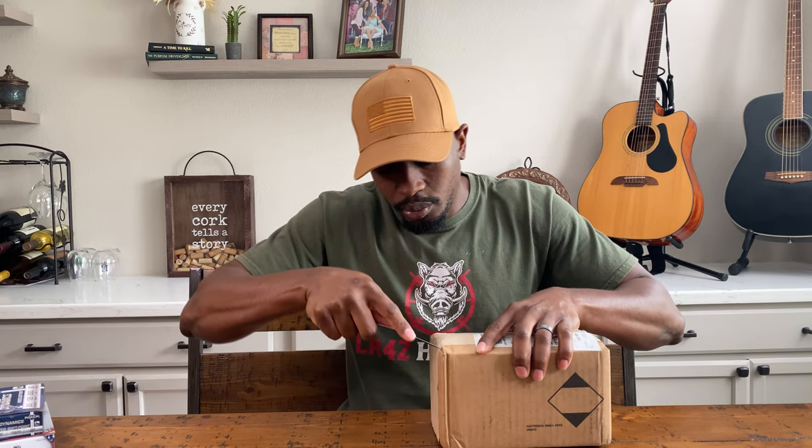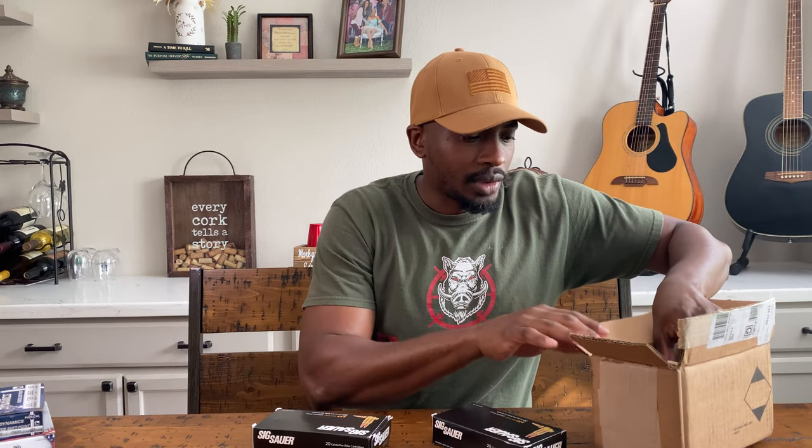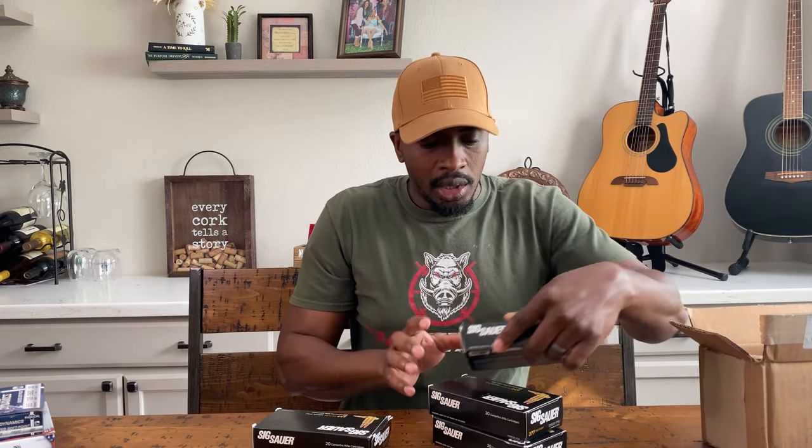Now let's get into the unboxing. Let me get this thing open and show you what I picked up. I ordered a bunch of ammo online, so I'm not totally sure what this is. Alright — this is the .277 Sig Fury. We got four boxes of this. You may ask, why four boxes? I feel like at some point this is going to be hard to come by.